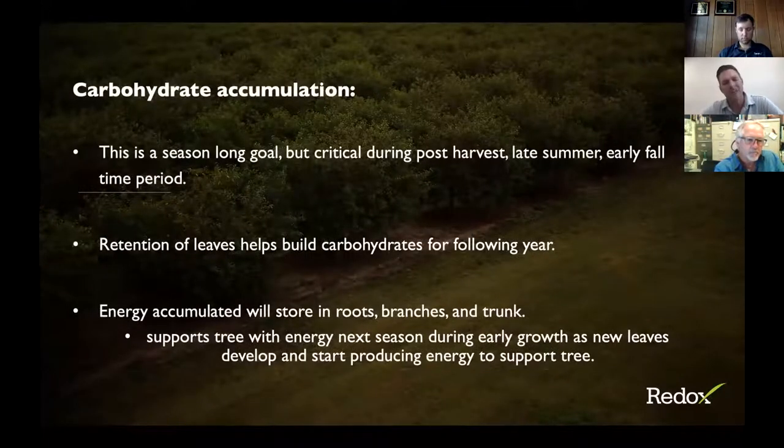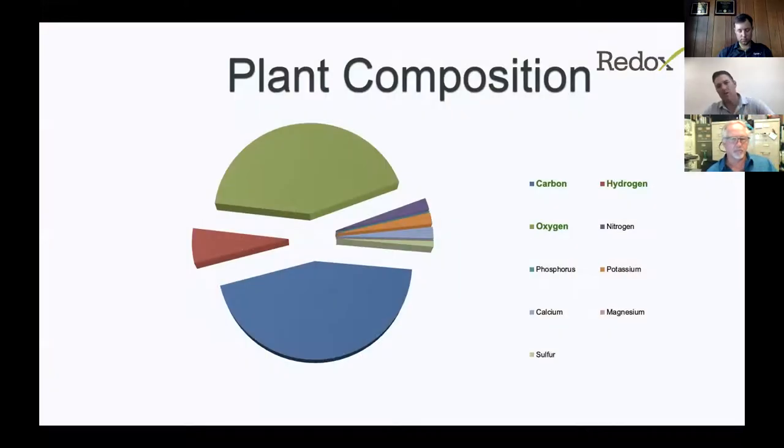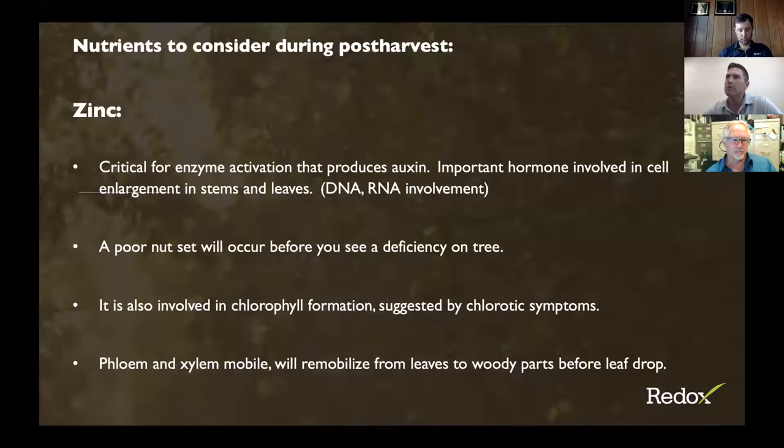Carbohydrate accumulation is a season-long goal, but it is very critical at hull split through post-harvest — that late summer, early fall period. Retention of leaves will help build carbohydrates; you're extending the period photosynthates are being built. That energy is stored in the roots, branches, trunks, and spurs for the developing tree. As a reminder, over 96% of carbohydrate is carbon, hydrogen, and oxygen — that's a small sliver of nutrients making up the rest — less than 4%. Zinc is important too; if you're light on zinc you'll have poor nut set, as it's involved in chlorophyll formation and oxygen production.